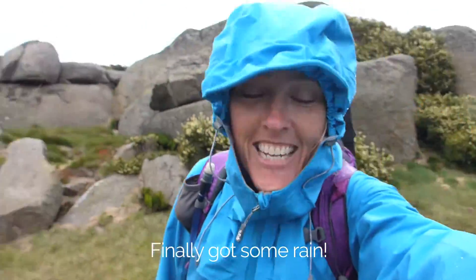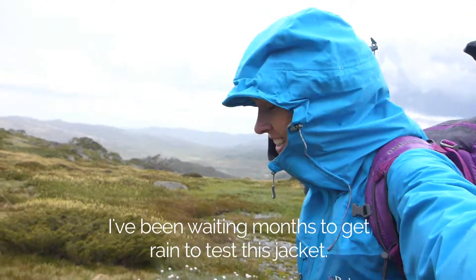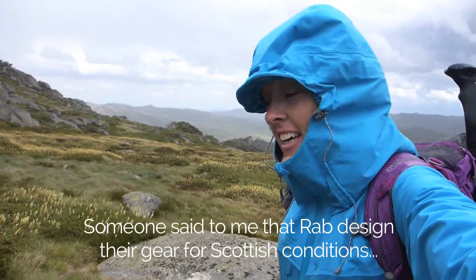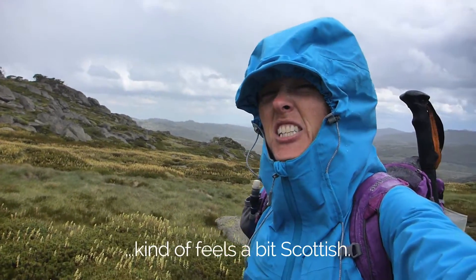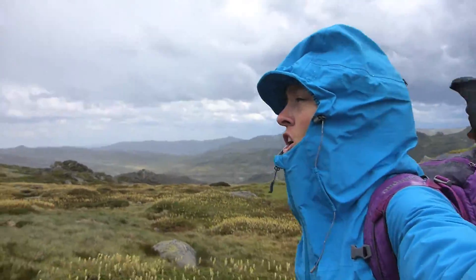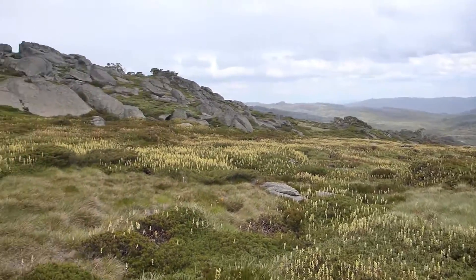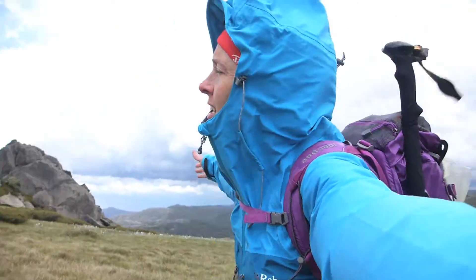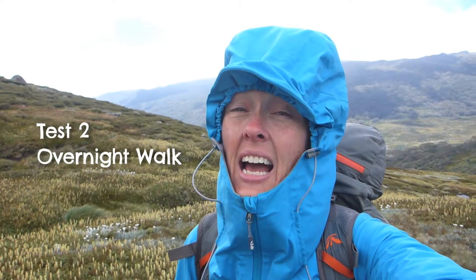Finally got some rain! I've been waiting months to get ready to test this jacket. Someone said to me that Rab designed their gear for Scottish conditions — it kind of feels a bit Scottish. There's nothing quite like a headwind heading up a hill.